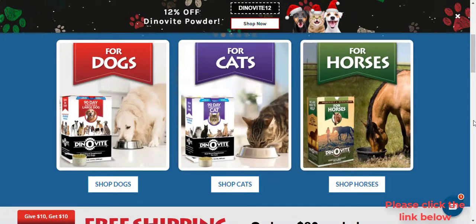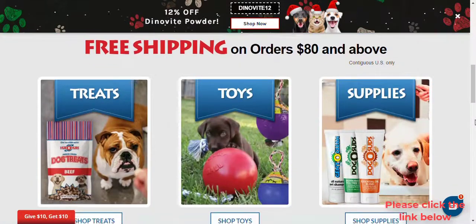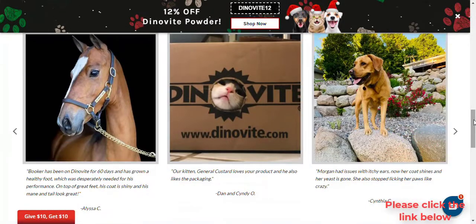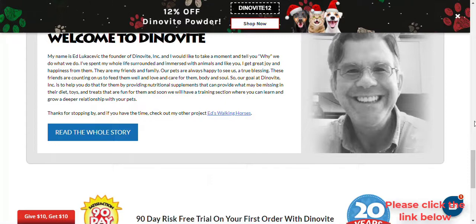In 2000, out of a need for a product that really works to support dog health, DinoVeat Canine was developed right on the Lucasivix farm in Dry Ridge, KY. DinoVeat for dogs is an all-natural product that supports canine health by boosting the immune system, strengthening the digestive tract, and improving the overall health of the dog.